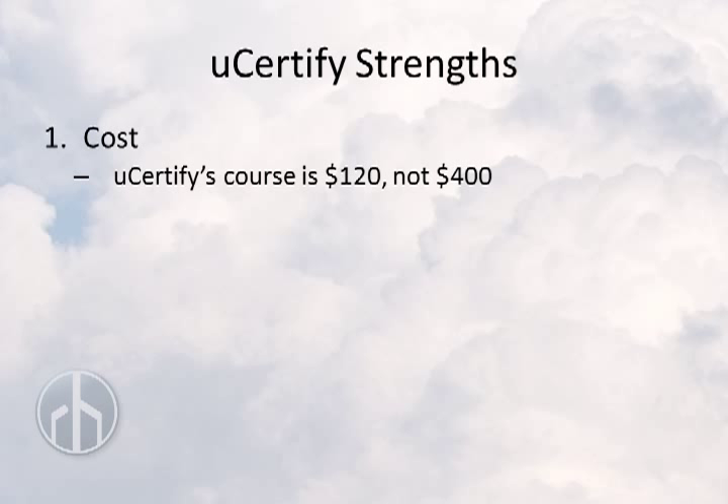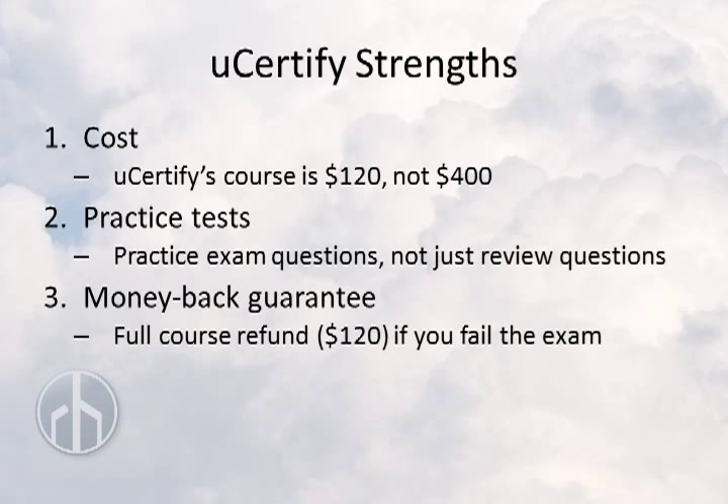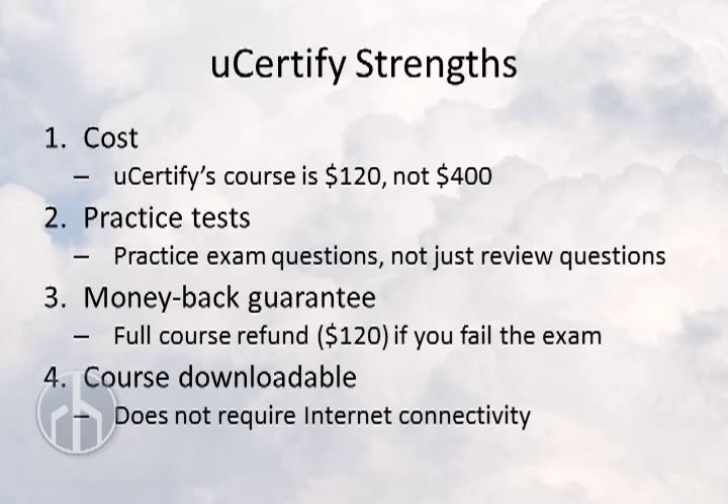Let's take a look at uCertify's strengths. First is cost. uCertify's course is only $120 compared to ITpreneur's $400 course, so clearly uCertify is the more economic choice. Secondly, practice test questions are available for uCertify, and you only get review questions from ITpreneurs. uCertify also gives you a money-back guarantee — they'll refund the full $120 if you fail the exam. uCertify is also downloadable so you can install it on your computer and take it with you, while ITpreneurs content requires internet connectivity.